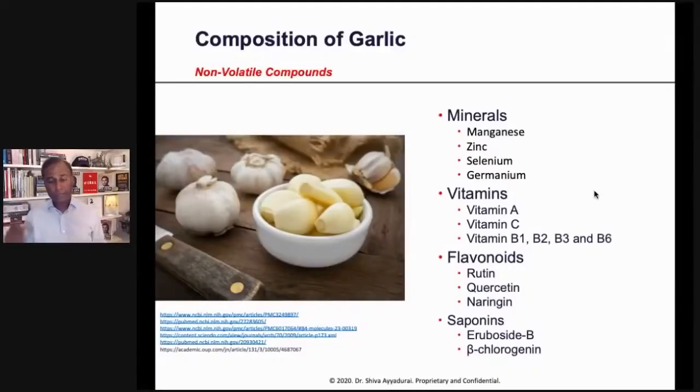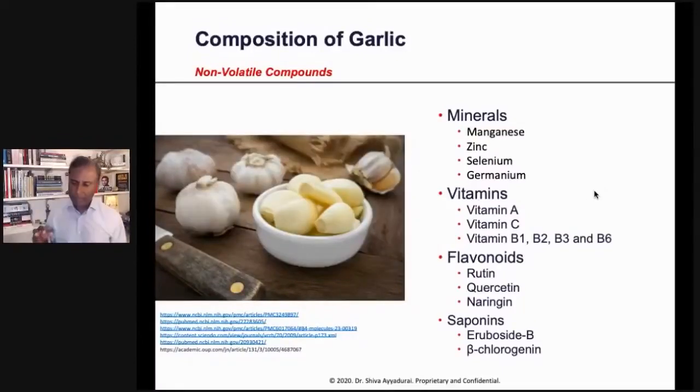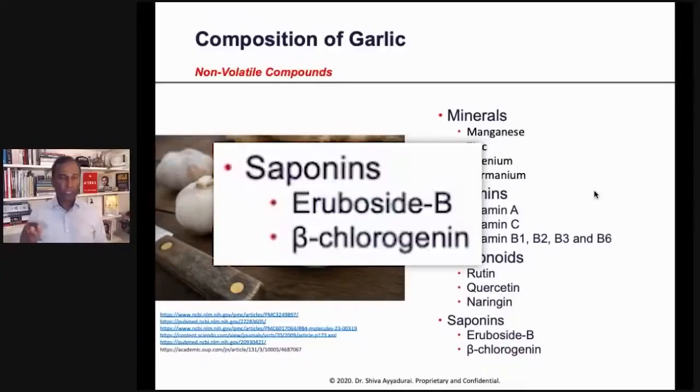Garlic also contains some very powerful flavonoids: rutin, versatin, and naringin. And the saponins it contains are arubicide B and beta-chlorogenin.